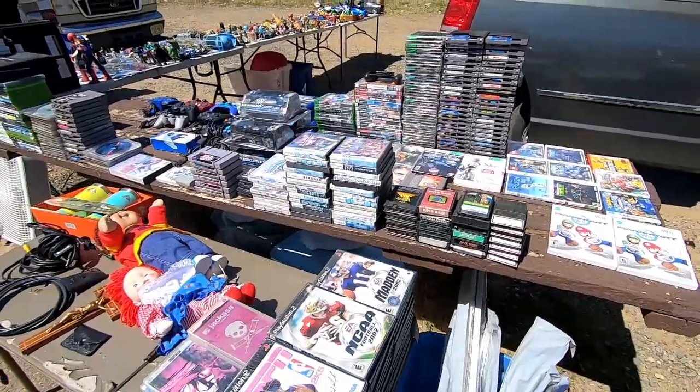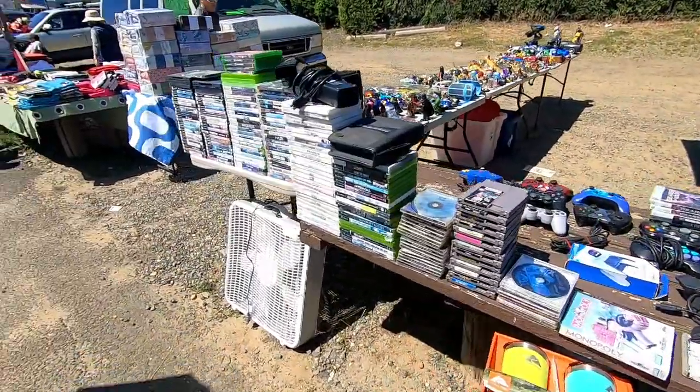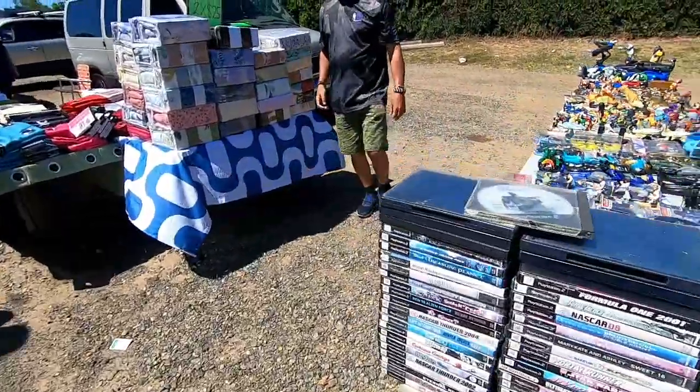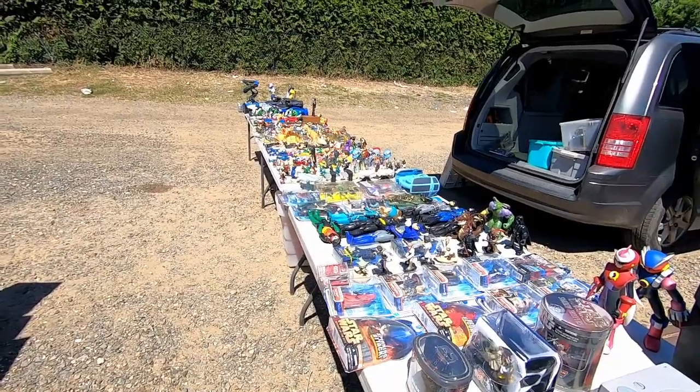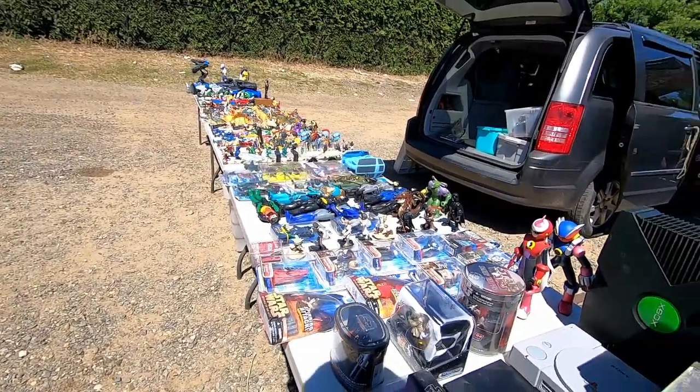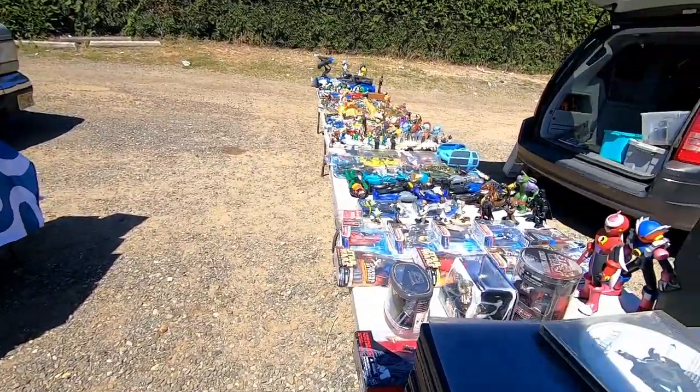All the super expensive ones have probably been sold on the internet. Thank goodness I didn't bring my son today because this table would have cost me about thirty dollars.